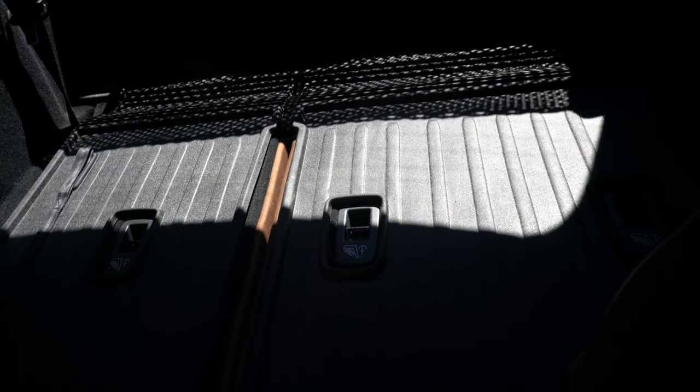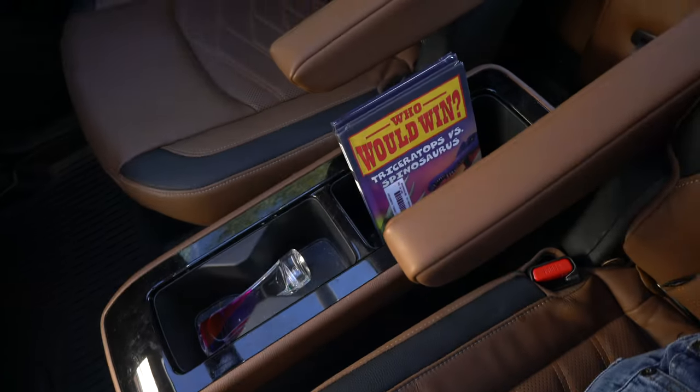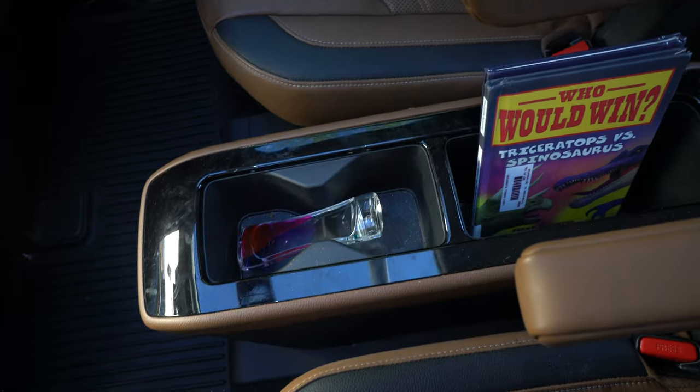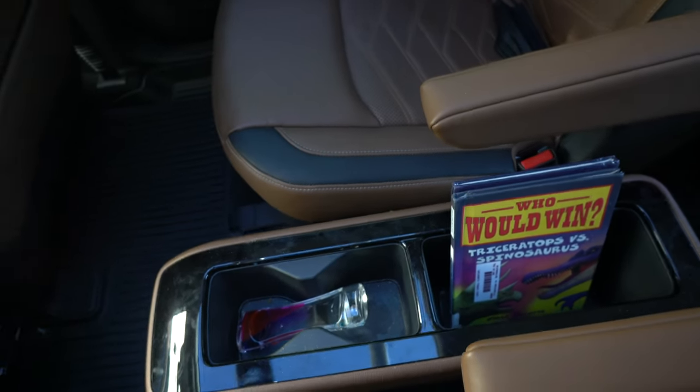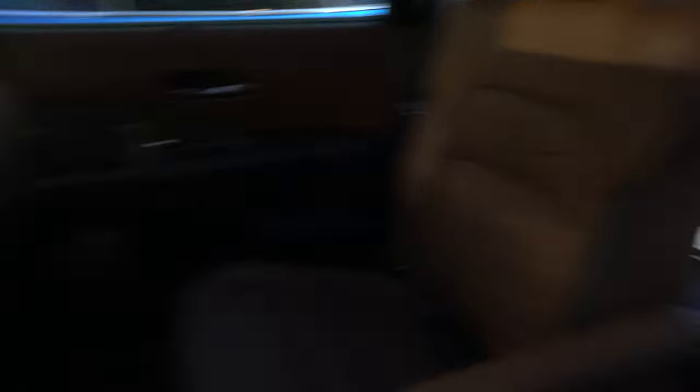And then you have the third row seating, which I always keep down because nobody really sits back there — it's mainly for groceries and stuff. This center console thing comes out, which is pretty cool, so if you need more storage or you want to set something there. Or if the third row is up and you want to walk back there, you can. Pretty simple.